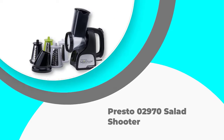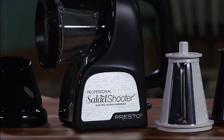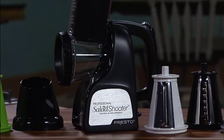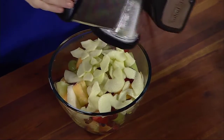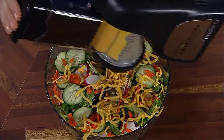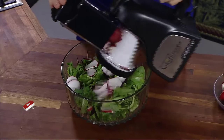Number 5: Presto 02970 Salad Shooter. Most of the potato slicers available on the market are manual, but the Presto 02970 comes to the rescue if you want to try an electric model. Doubling as a salad shooter, this model comes with 5 interchangeable blades in multiple shapes that allow you to make various cuts and shreds.